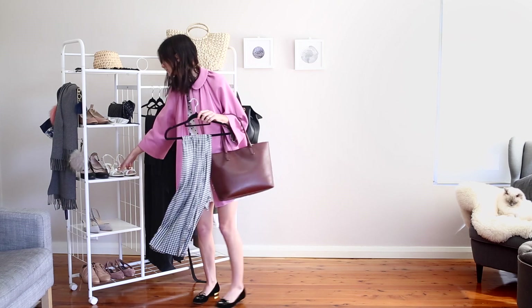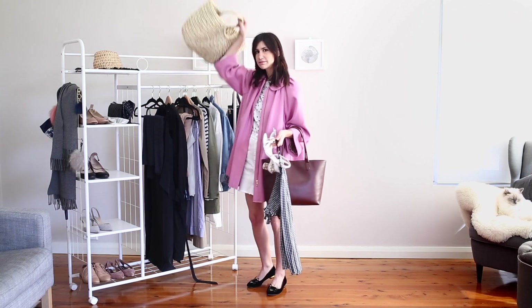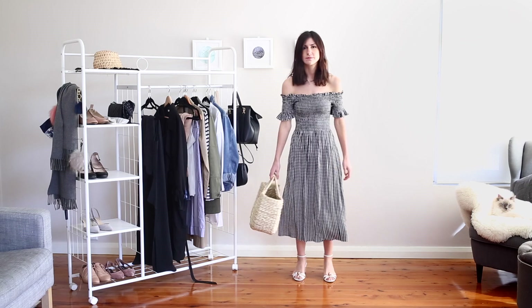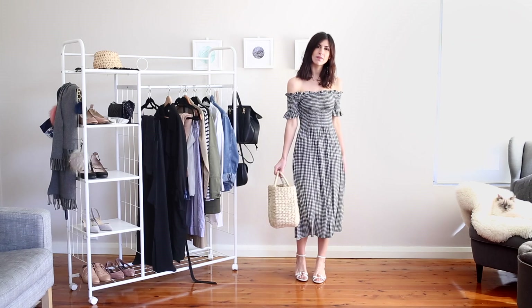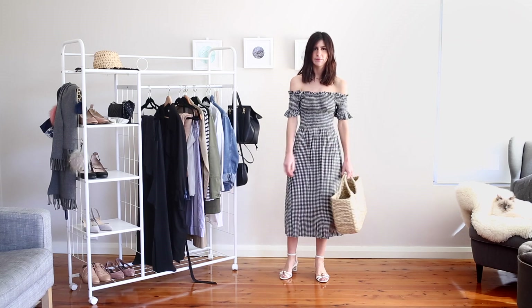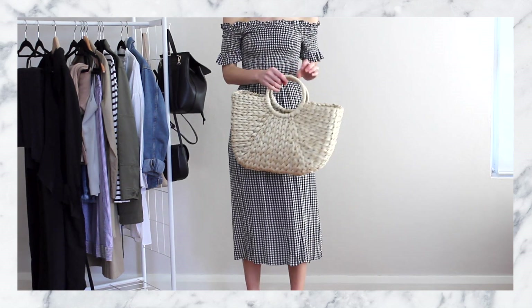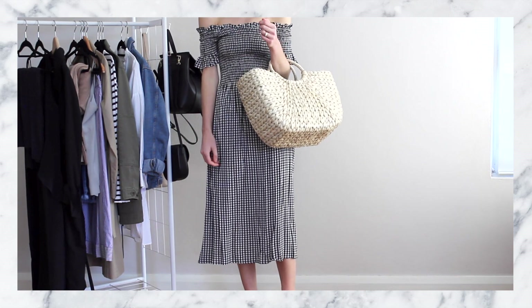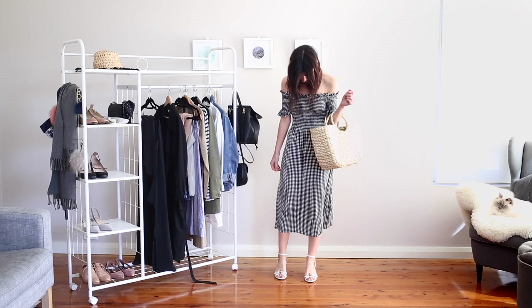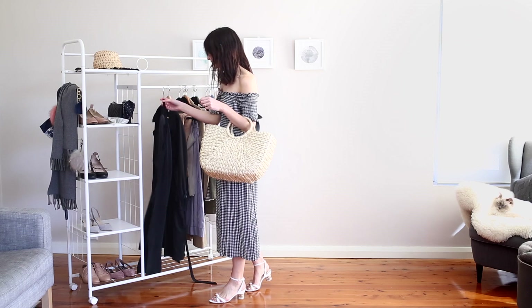My next look incorporates a couple of trends that are probably going to be popping up a lot this spring: off the shoulder, gingham, and straw bags. The blogosphere hasn't been able to get enough and neither can I. I got this dress from Urban Outfitters and I absolutely adore the silhouette — it's really fitted around the bust but has a beautiful floaty skirt which also has a slit. It's a little bit sexy and unexpected but the whole outfit works really well with the straw bag and helps to offset the black and white gingham print.